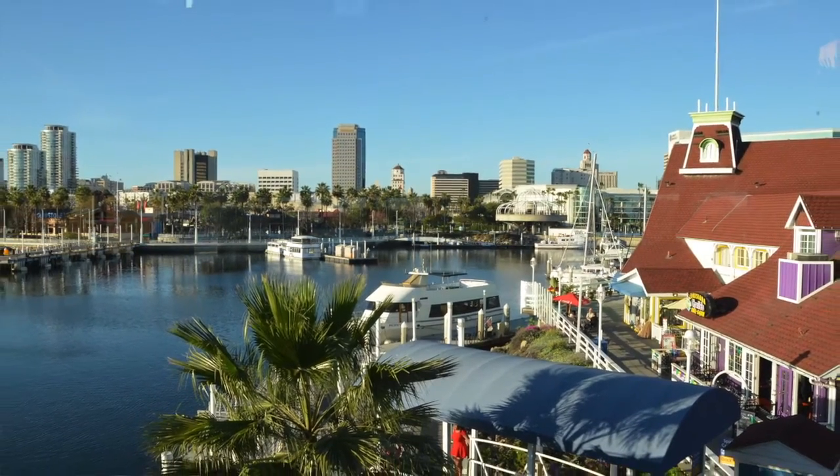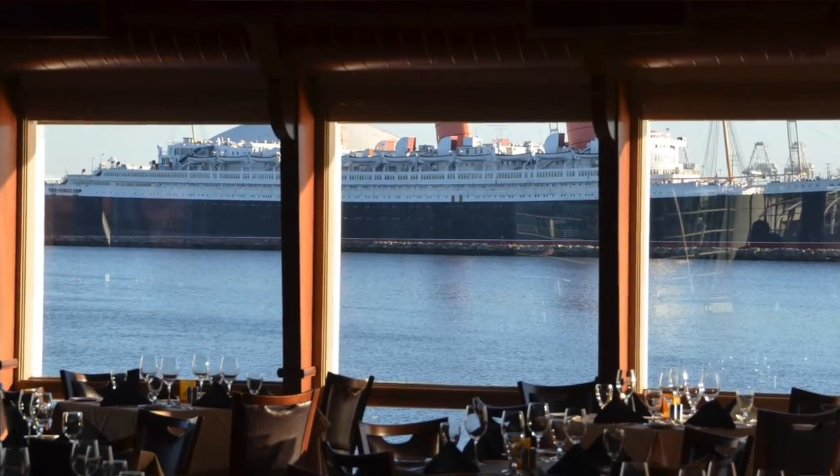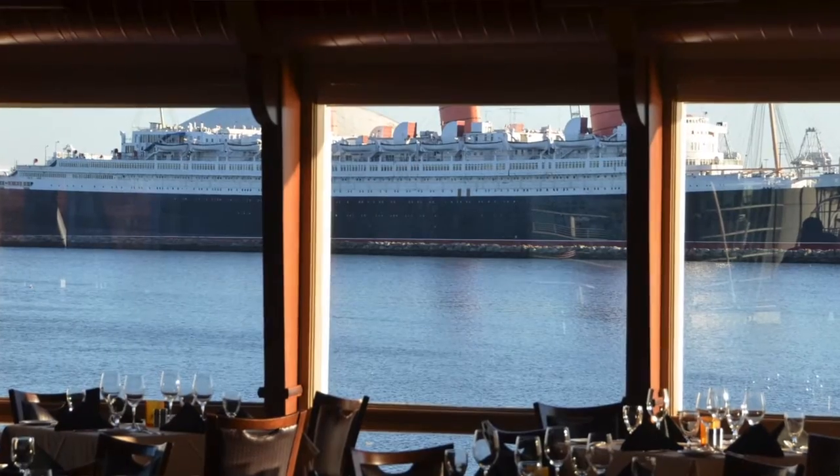Then we have our steakhouse up here, which is where we're at now — high-end steaks. We do have seafood up here as well, but it's steak heavy, meat friendly, which is always a good thing. I love it. I really, really do.